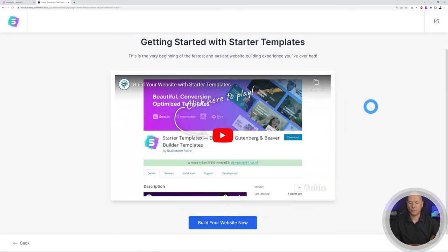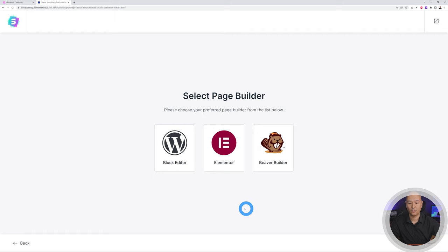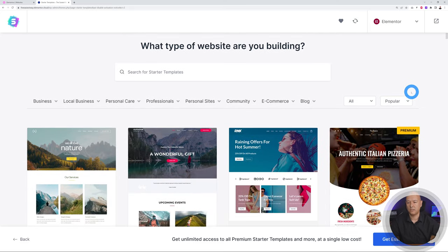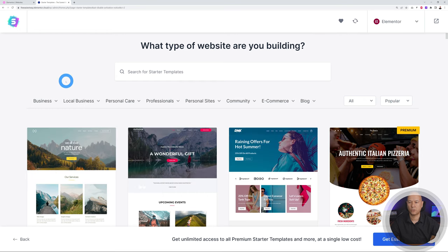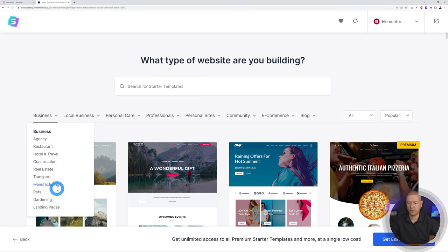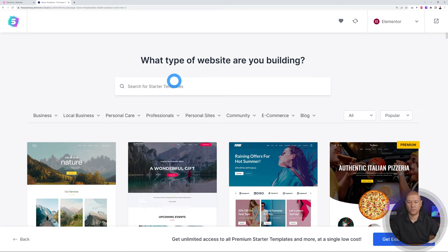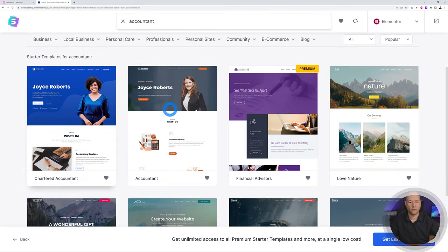Scrolling down, click 'Build Your Own Website' and we're going to use Elementor since it's part of our theme. You can search by keyword or by type of industry — local business, personal care, professional, and so on. Let's build something together. Say you're an accountant: search under Business or Professionals, and there's an accountant template. You can also search by keyword — type 'accountant' and several options appear.